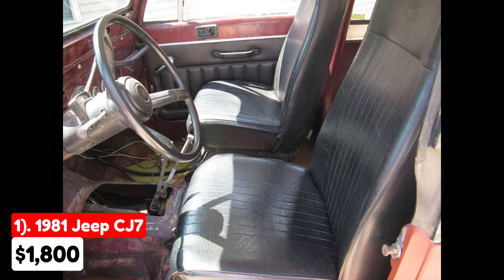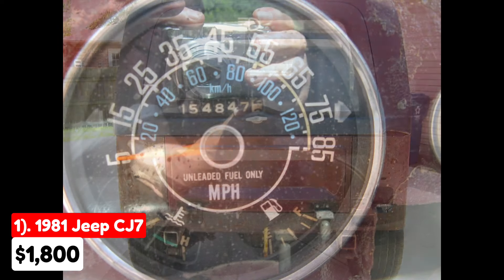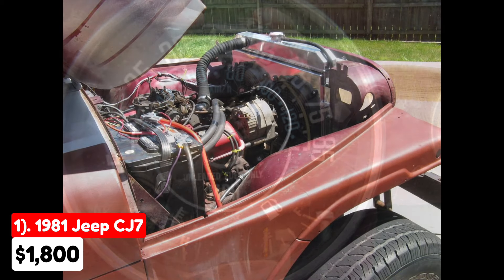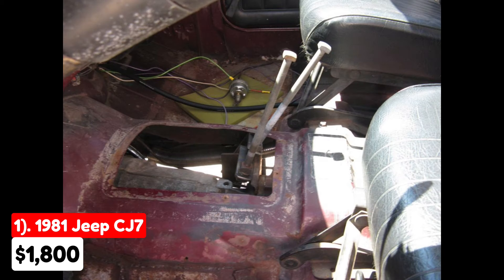The seller emphasizes that buyers should understand the condition of the vehicle and states that no trades will be accepted. This Jeep is available for cash only, and interested parties should call between 2 to 8 p.m., as the provided number is a landline and does not accept texts. The vehicle comes with a clear Indianapolis title in the seller's name.